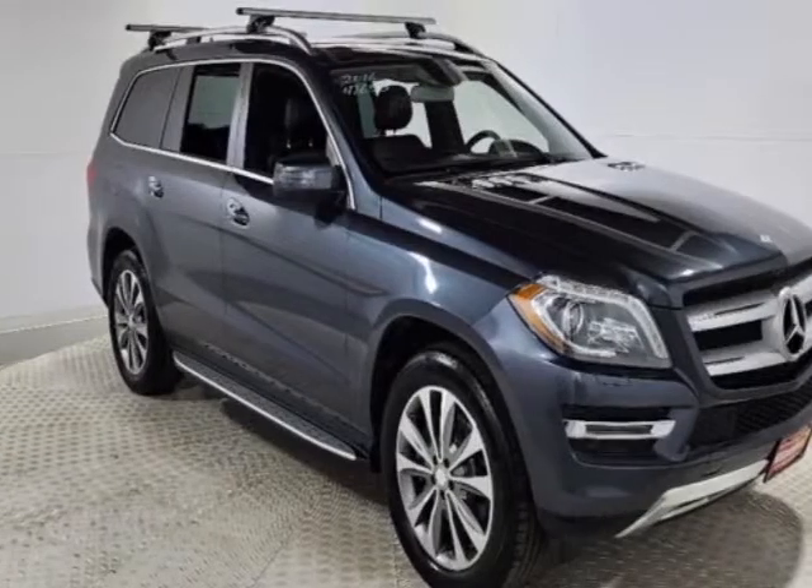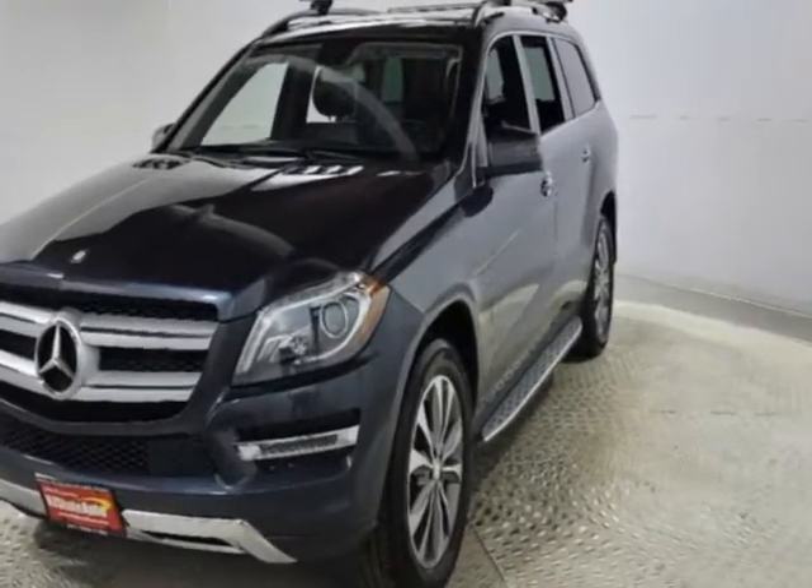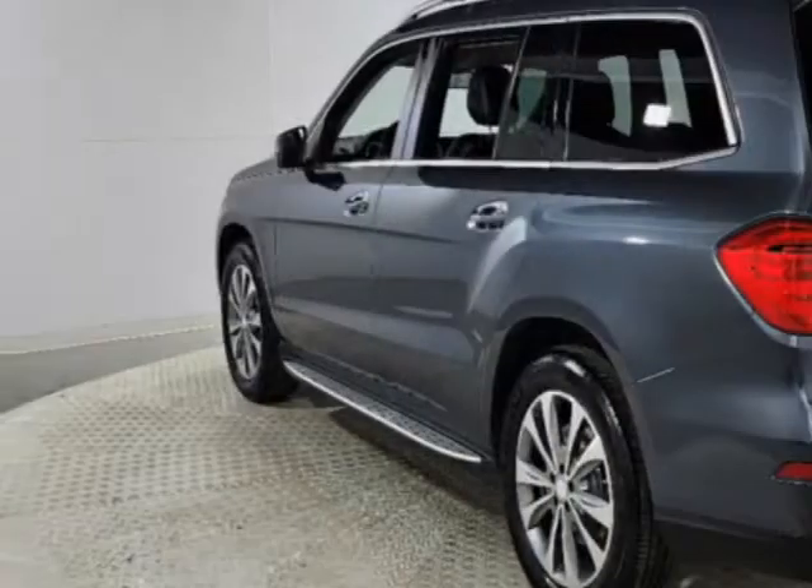Come take a look at this 2016 Mercedes-Benz GL. This GL has just under 83,000 miles. This vehicle has a limited warranty.